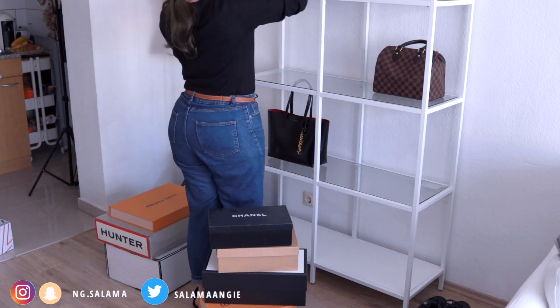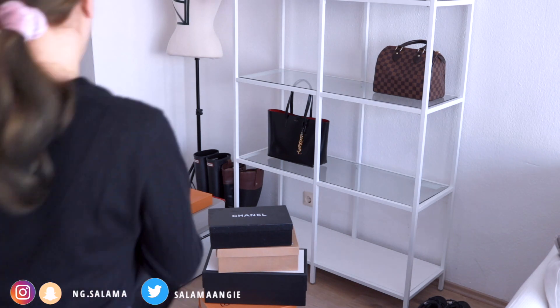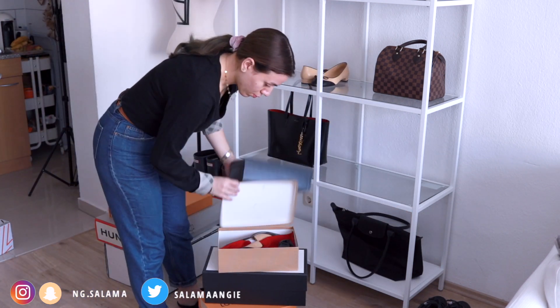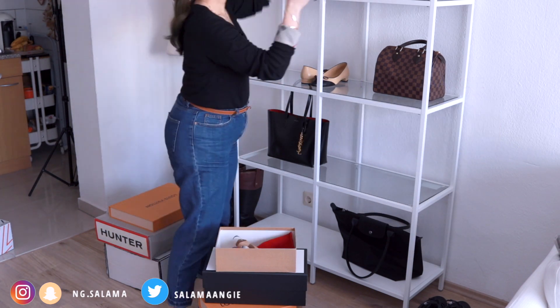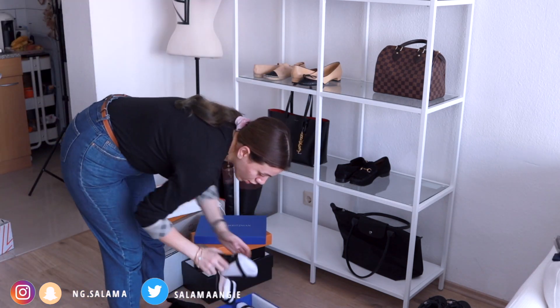I started to stack things together. I usually started by putting the bags because I don't have as many bags as shoes — shoes are definitely way more than the bags I own. I started by placing the bags alternately on the bookcase and then bringing out the shoes.